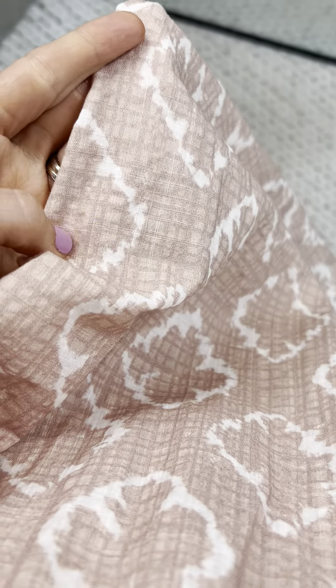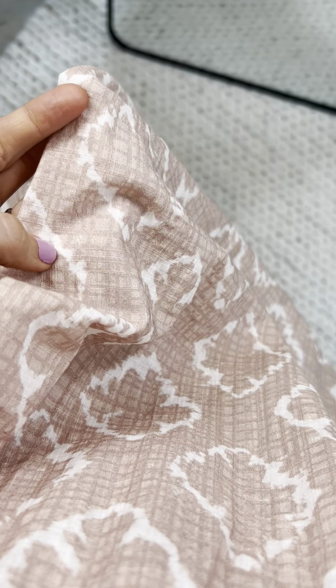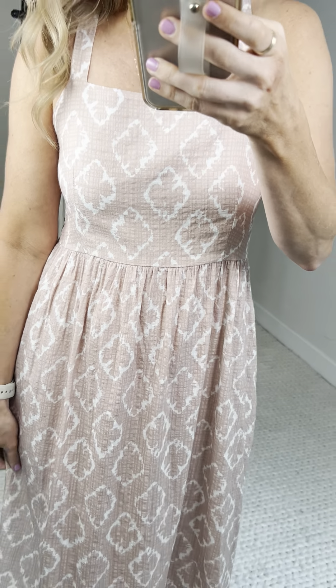I wanted to talk about the details — the fabric is a two-toned pink sand, which is what we're calling it, with this oh-so-fun pattern detail. The Oakland just couldn't get better in my heart and mind.